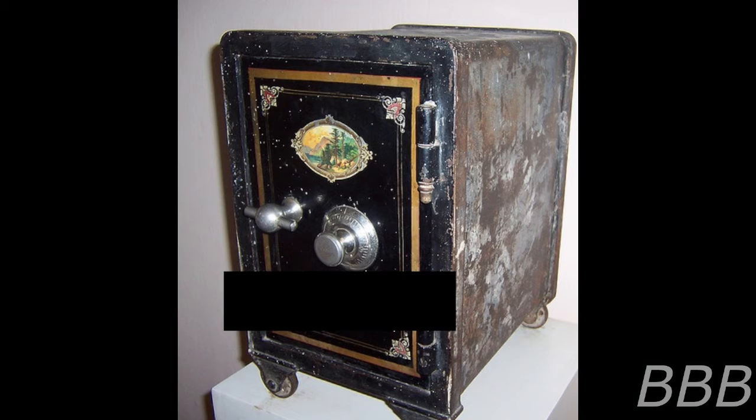Current staff assigned to the SCP-SafeJ safes are Dr. Safe, Dr. Euclid, and Dr. Keter. Dr. Safe is in charge of the Safe safe, Dr. Euclid is in charge of the Euclid safe, and Dr. Keter helps with both the Safe safe and the Euclid safe.